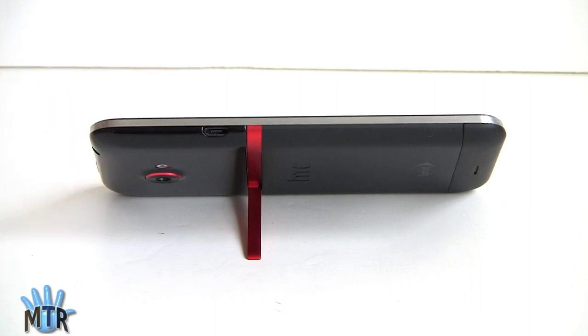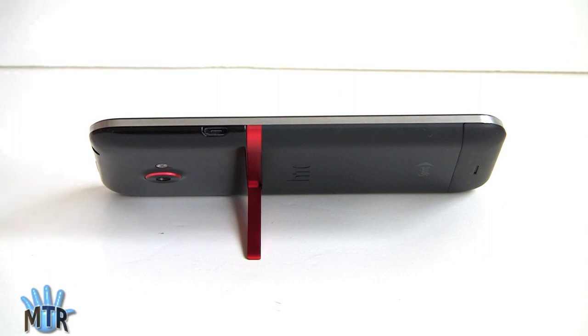The phone has a 1.5 GHz dual-core Qualcomm 4th generation Krait CPU that's very fast — it benchmarks faster than the Tegra 3 quad-core while also having very good battery life.